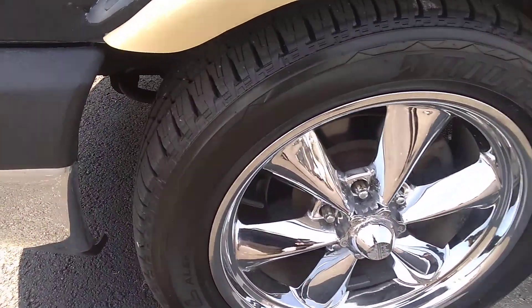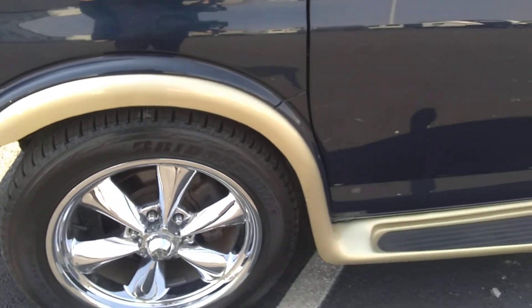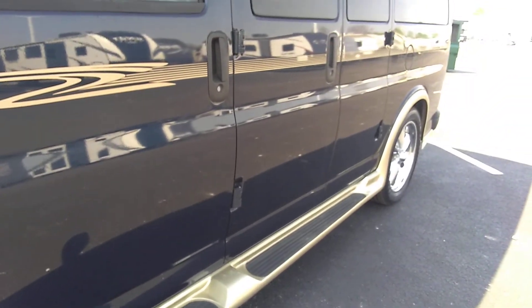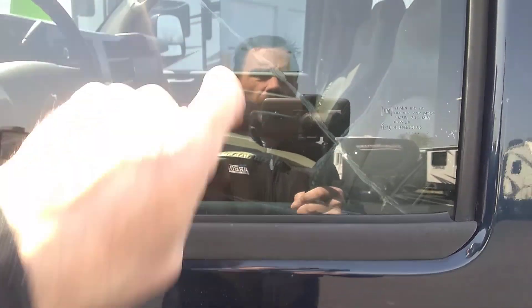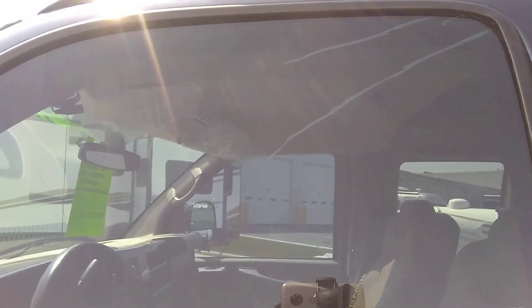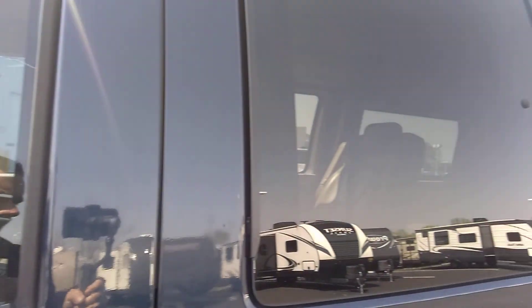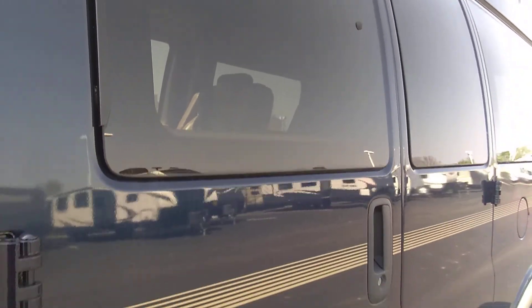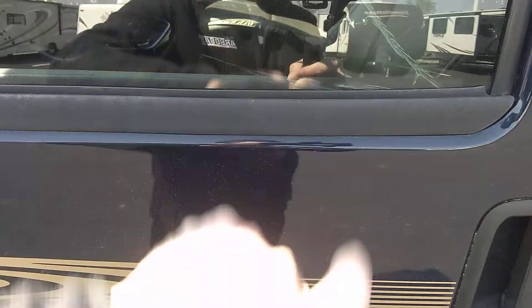I didn't see any curb damage on the wheels. The tires look to be really nice — they've got the nubs on them, so they're still at 99% tread. I see zero rust. I do see some tint pulling away from the front windows. That tint is aftermarket, applied after the fact. We will not fix it, but if you want it removed, we'll take the window tint completely off the windows.